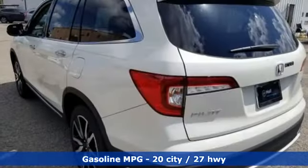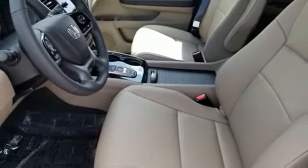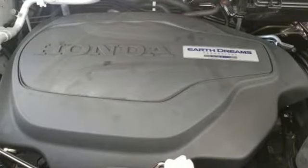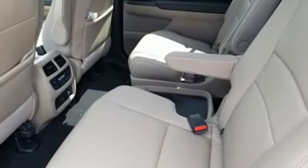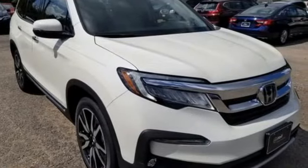V6 engine, heated leather bucket seats, streaming audio, configurable instrument gauges, dual zone climate control, power heated mirrors, external memory control, hands-free lift gate, doors and push-button start proximity key, and automatic transmission.